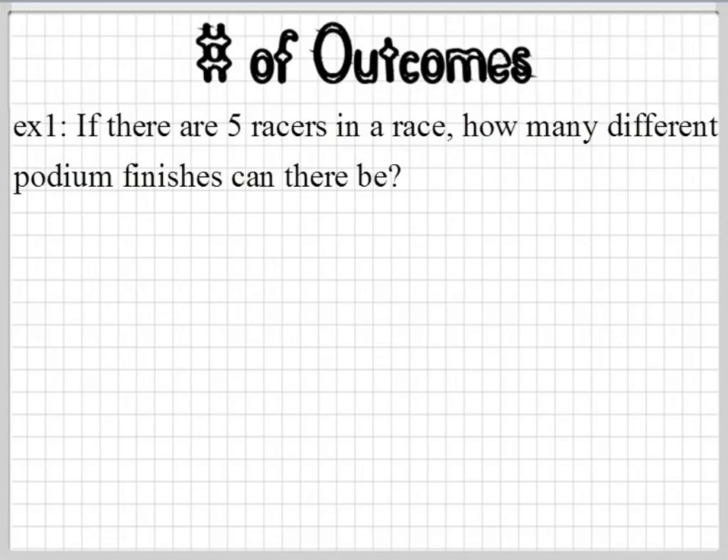You guys said three — that's a quick answer, I didn't even think about it. Okay, we have racer A, racer B, racer C, racer D, racer E.